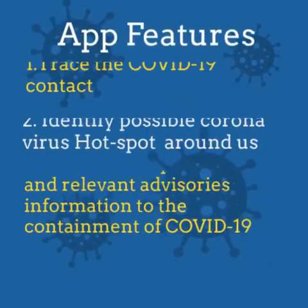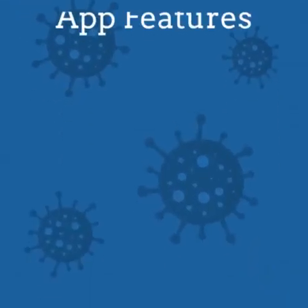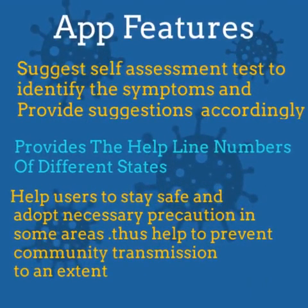What are the features of this application? Number 1, this application helps us to trace COVID-19 contacts based on geolocation. Number 2, the application helps us to identify possible coronavirus hotspots around us. Number 3, it provides best practices and relevant advisory information for the containment of COVID-19. Number 4, it suggests a self-assessment test to identify symptoms and provide suggestions accordingly.